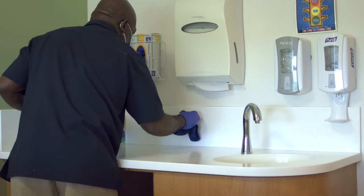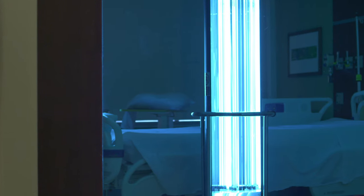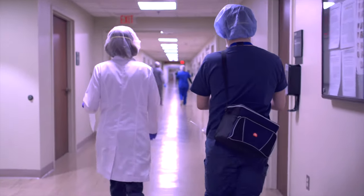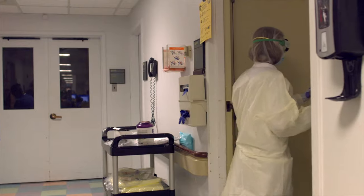We are also rigorously cleaning and sanitizing all Hackensack Meridian facilities, including the use of ultraviolet light cleaning. When possible, we designate separate areas in the emergency department to care for suspected COVID patients.